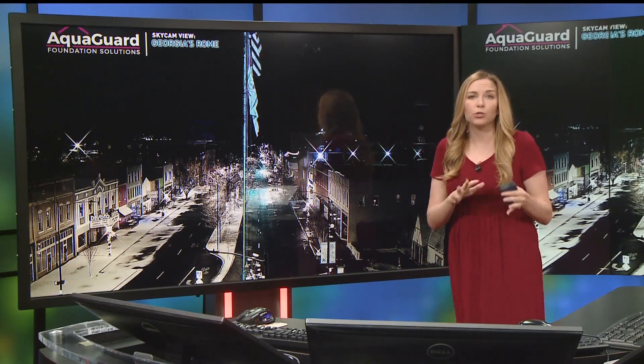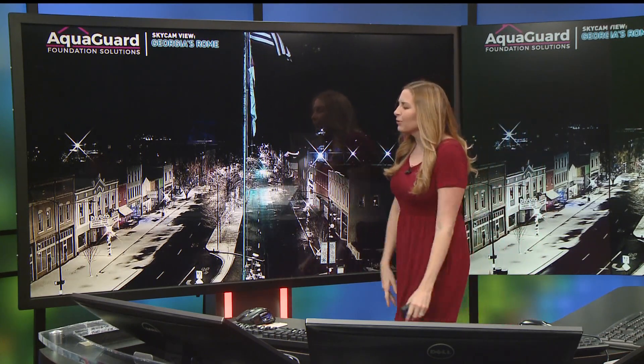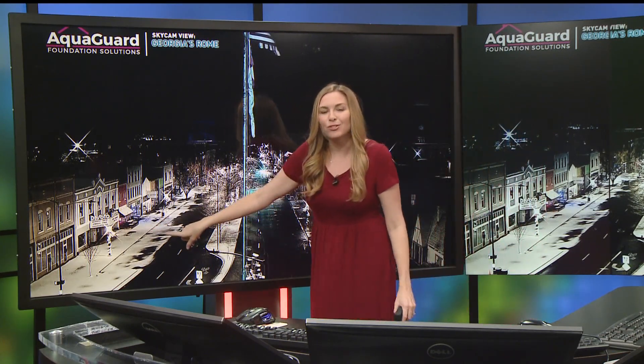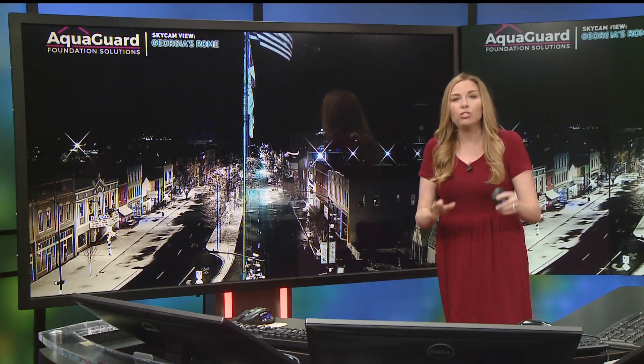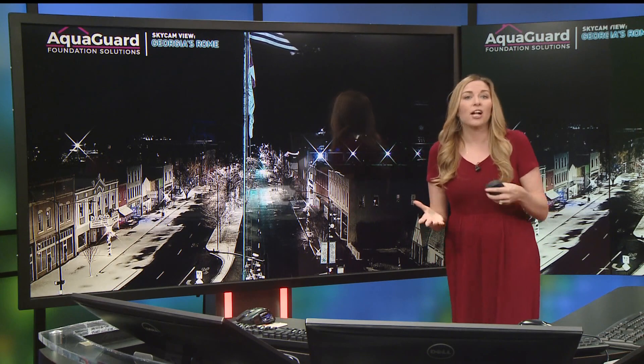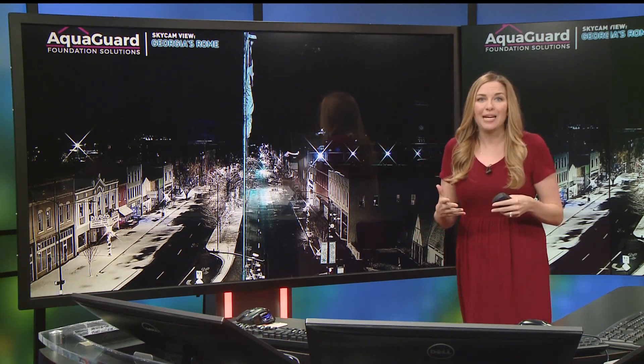Our roads, especially up in far northwest Georgia, are a little slick — Rome included. This is our view right now over Rome; you can see a nice little dusting of snow there. Luckily, the snow has stopped at that location, so it's giving GDOT some opportunity to get crews out to those locations to really help out those icy roadways.